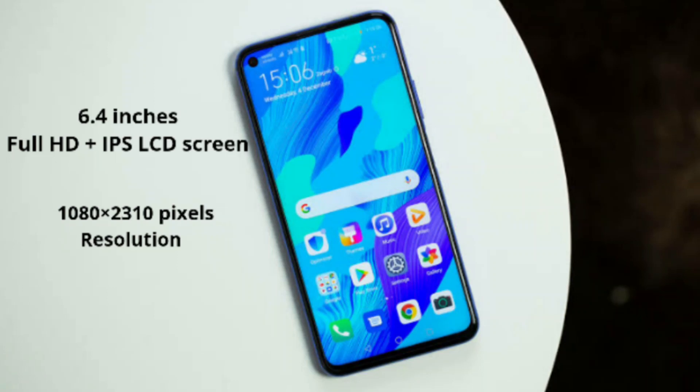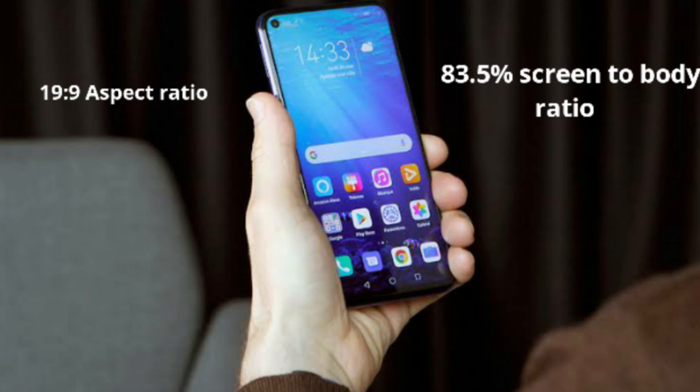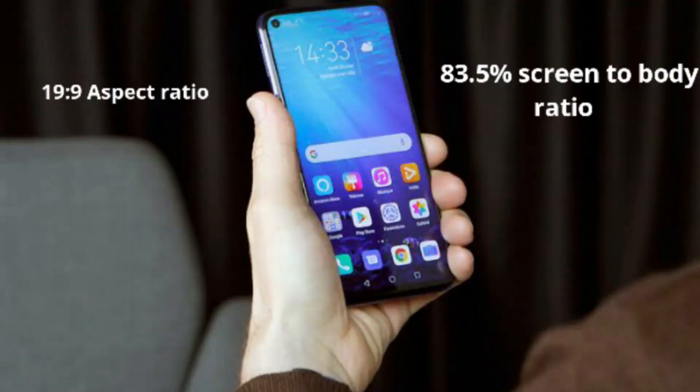The pixel resolution is 1080x2340 pixels. The screen-to-body ratio is 83.5%. This display has 16 million color capacity with 16 million color expectation. It is a 2.5D curved glass, available on the device.